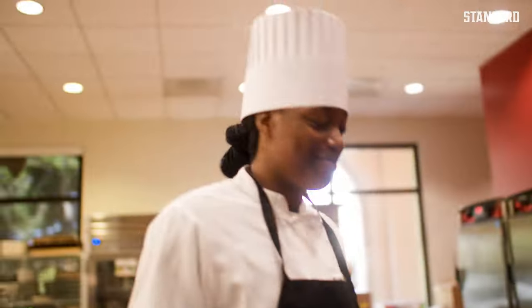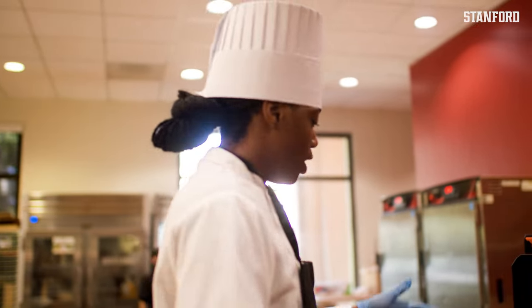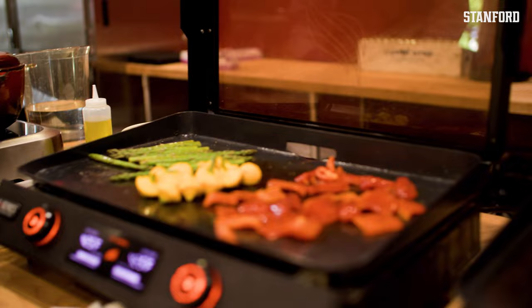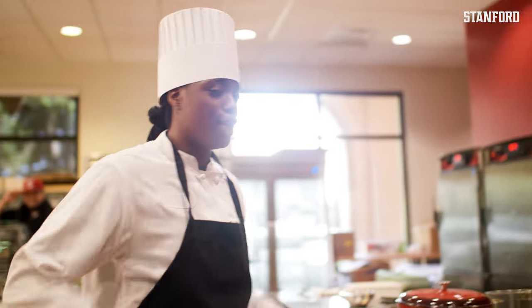Chef Newton here. We got the bell peppers, summer squash, and some asparagus. We're waiting on the steak right now — waiting for the vegetables to finish, and then we're going to put the steak on. Let's go, we got this.